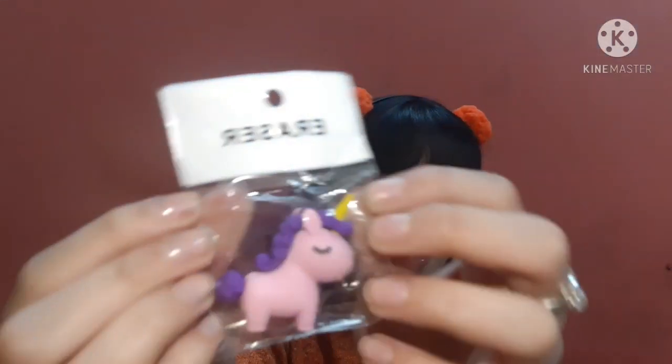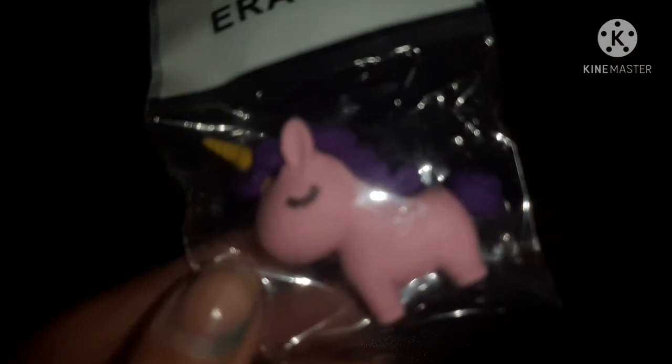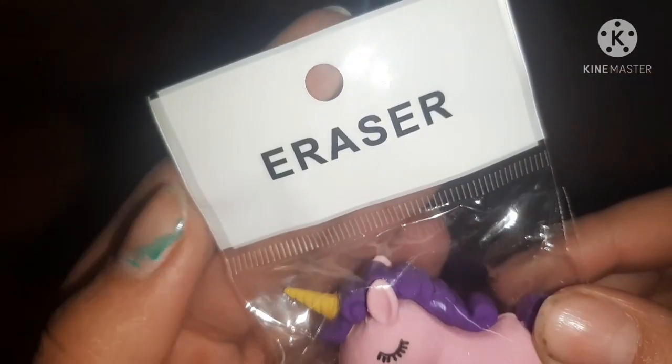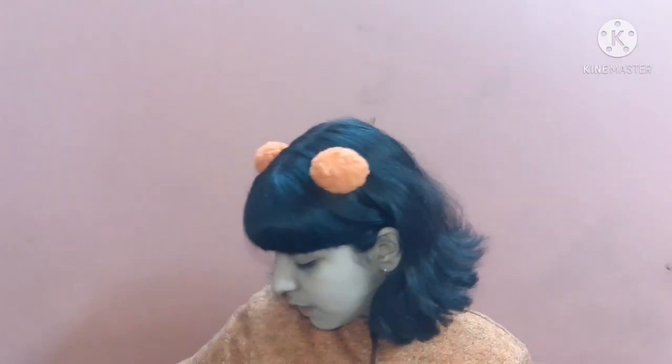The next thing I got is a cute little unicorn eraser. Unicorn items are very much in trend right now. This is a very cute little eraser — the color combinations are so vibrant and nice, and the unicorn looks too too cute. I almost wish it was a keychain!